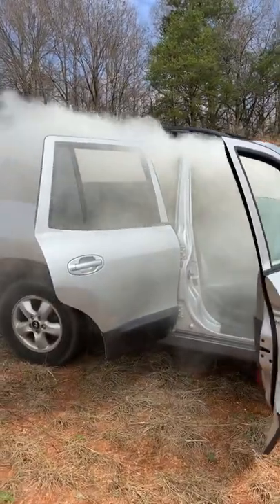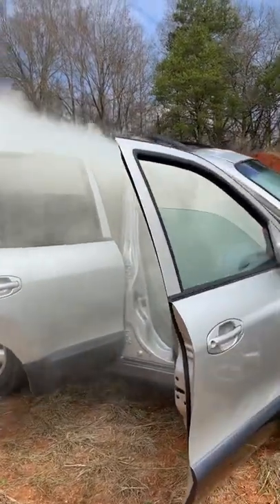Still going guys — well over a minute. This thing is just full of smoke even with the doors open.